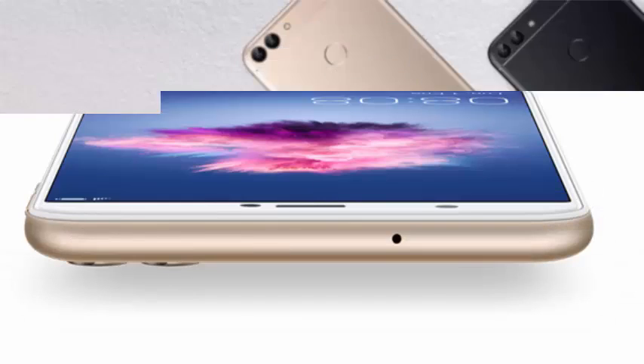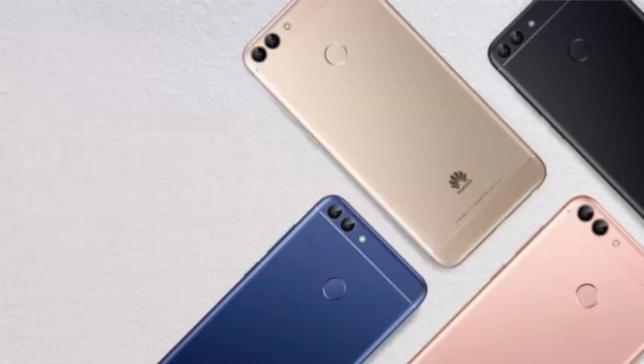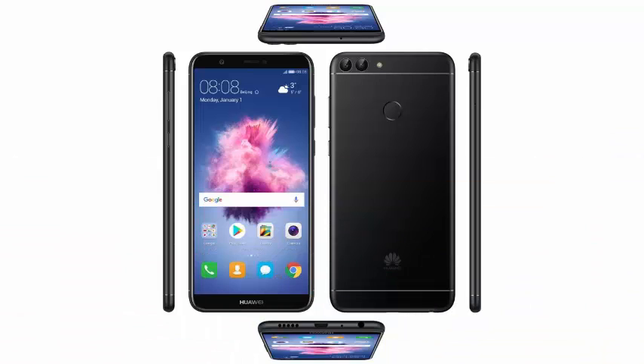Next to the CPU, you can enjoy 3 GB of RAM in the case of the 32 GB model and 4 GB of RAM in the 64 GB model.